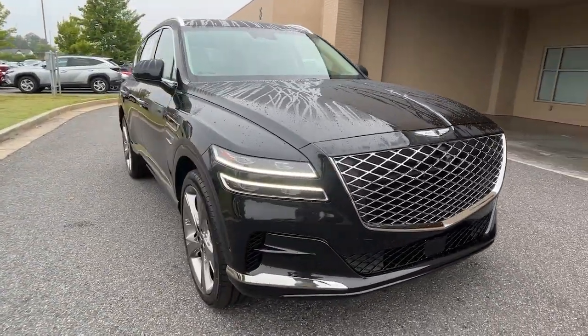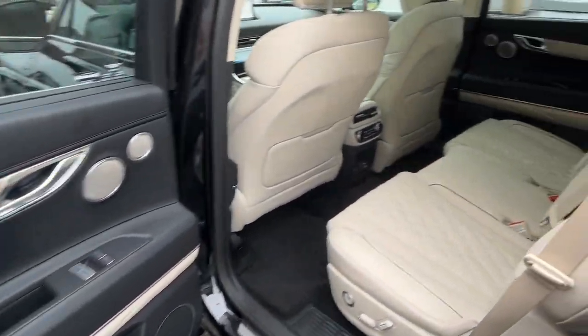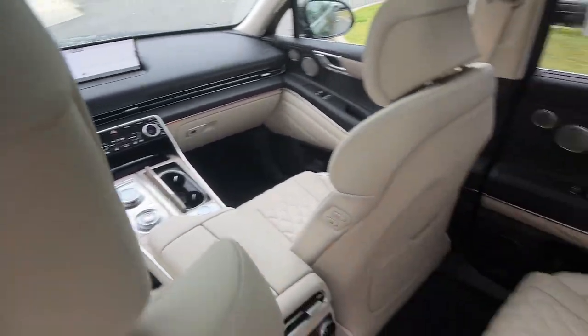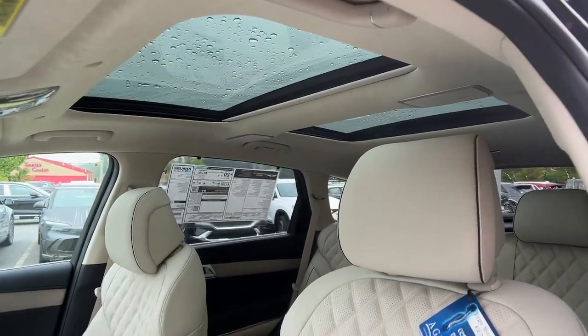These are just some of the great options this vehicle comes with: heated steering wheel, Apple CarPlay and/or Android Auto, heated and/or cooled front seats, keyless entry, heated driver seat, navigation system, moonroof, power passenger seat, heated mirrors, and wood grain interior trim.